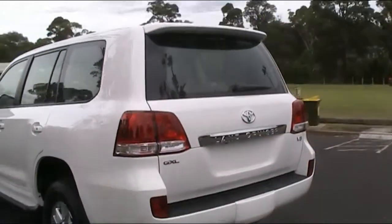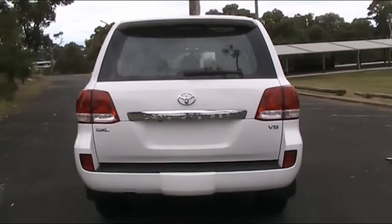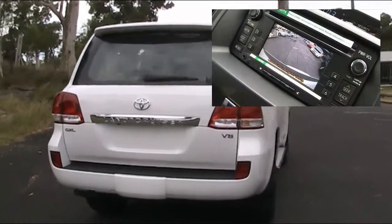The Land Cruiser is full of safety features: dual airbags, active traction control, ABS, vehicle stability control, and a rear vision camera.